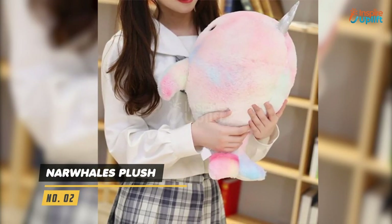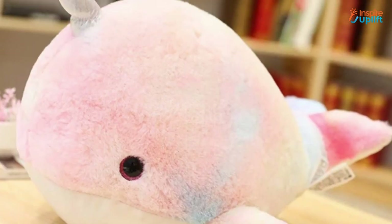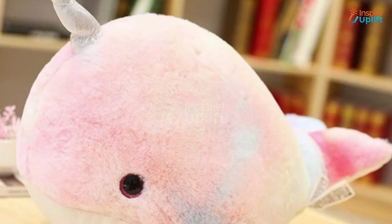At number 2 we have Narwhal's Plush. The stuffed narwhal will keep you cozy and comfy throughout the day and night. The diffused rainbow colors of the squishy make it perfect for enhancing the decoration of the bedroom.